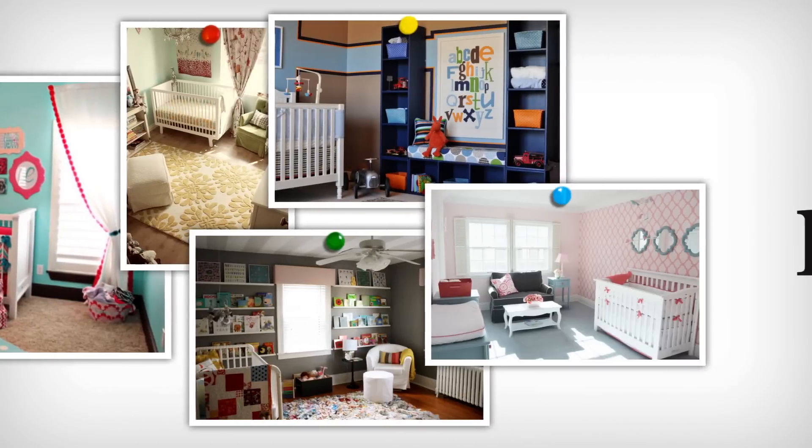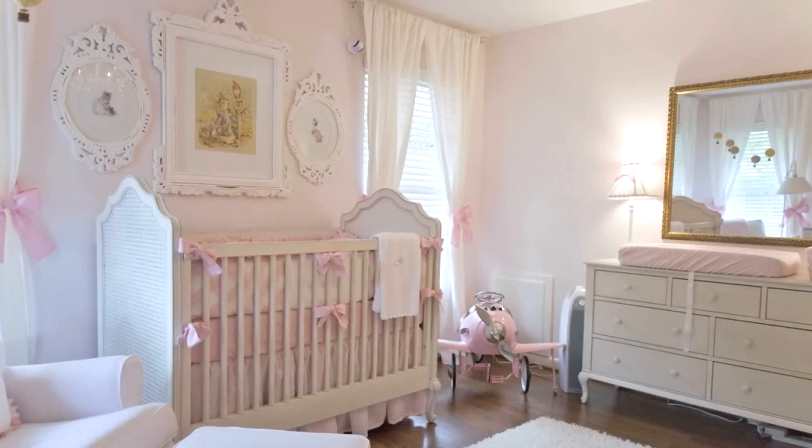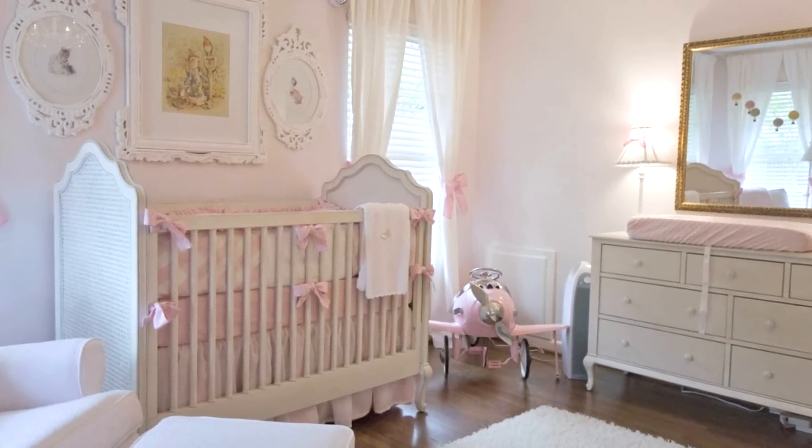Hi, this is Melissa, and I'm Pam with ProjectNursery.com. Today we're sharing the perfect powder pink vintage inspired nursery. Let's take a look into this powder pink nursery from Dallas, Texas, done by mom Sarah for baby Anna.